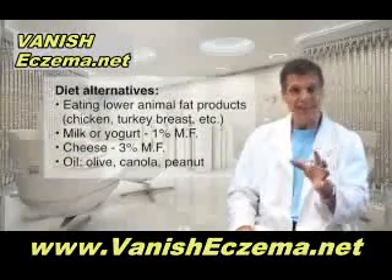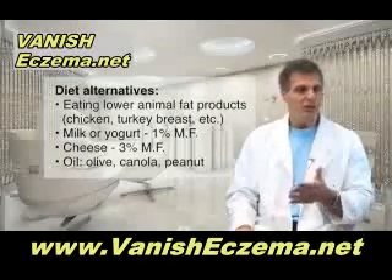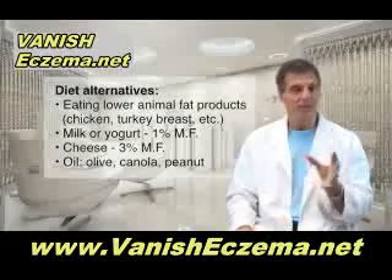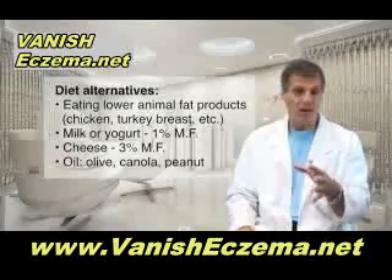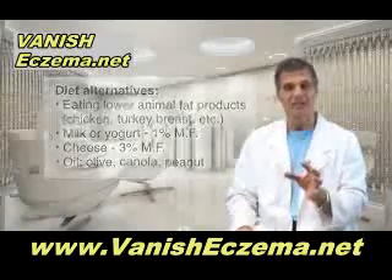The alternatives include lower animal fat products like chicken breast, turkey breast, fish, and Cornish hen, as well as milk or yogurt that's 1% milk fat or less, and no cheese above 3% milk fat. For oils, use olive oil, canola oil, or peanut oil occasionally for stir-frying.